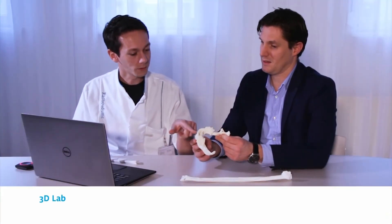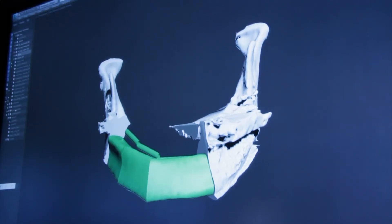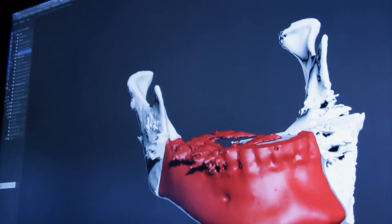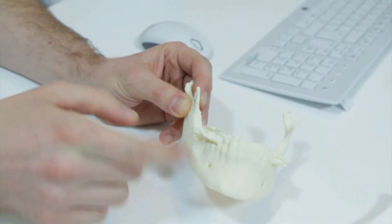The focus of the 3D lab is on using 3D technologies. These new technologies help improve the care and the treatment plan of patients, while taking their specific individual needs and wishes into consideration.